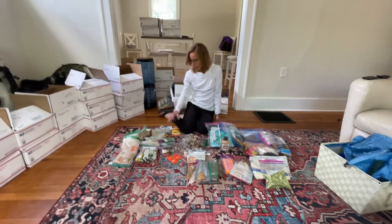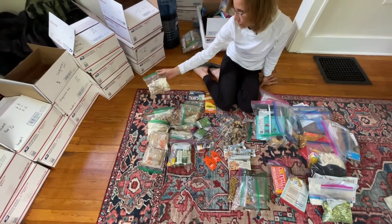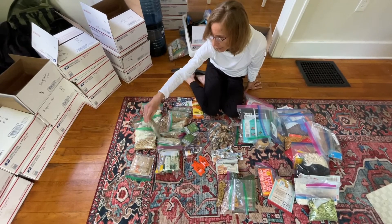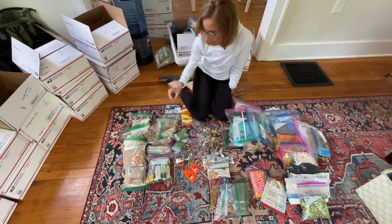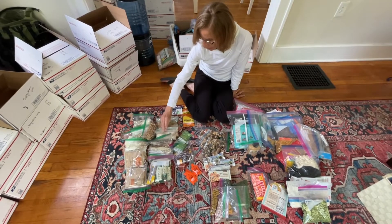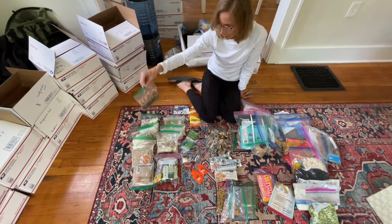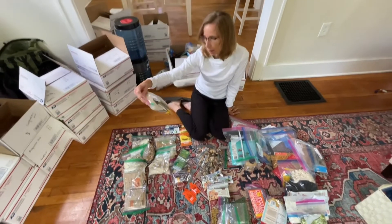Starting with breakfast — this whole section is breakfast. Pierre does granola with powdered whole milk. Then we have oatmeal packets, plus a gluten-free grain-free oatmeal made with nuts and seeds to add calories and fat. I've got oatmeal mixed with vegan protein powder, and toppings of dried blueberries, cranberries, and walnuts to add more calories and fat.